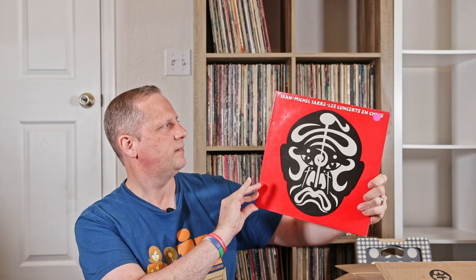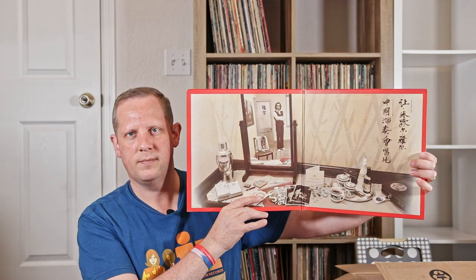Jean-Michel Jarre, Les Concerts en Chine — some Chinese concerts. Last couple of stacks here, we'll get done with this. Copy of Herbie Hancock's Headhunters. Duran Duran's Notorious. Bismarcky, The Diabolical Bismarcky — that's a classic. I forgot I had this.